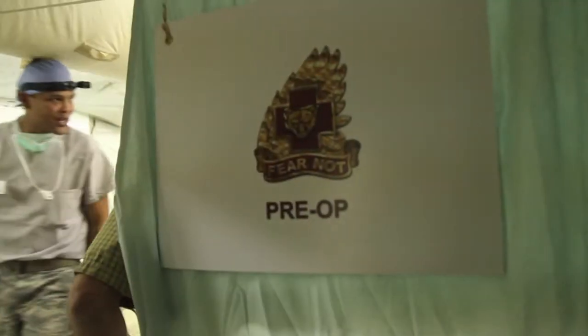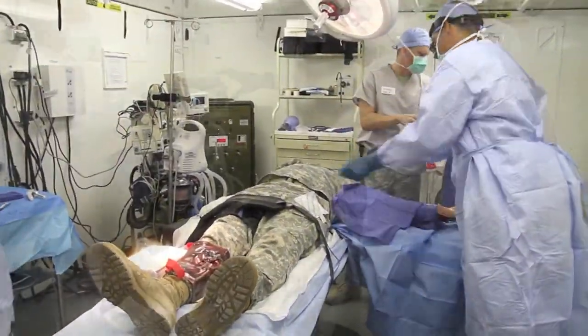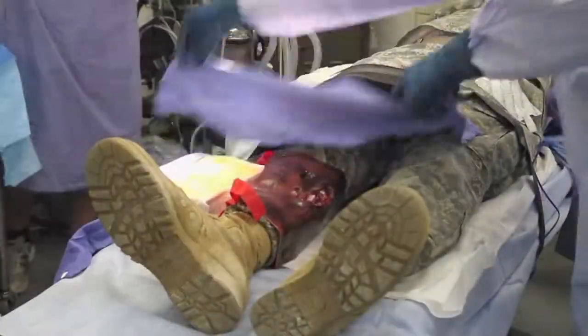The first thing that I evaluate is if the patient has multiple injuries. I assess what needs to be done first to get the patient out of there.